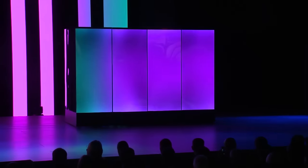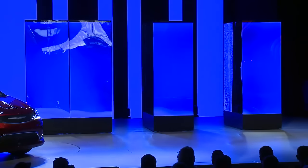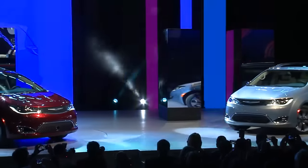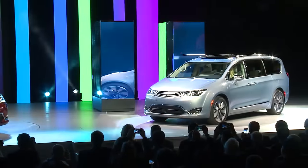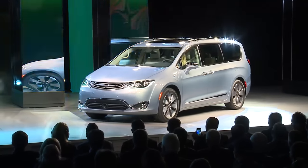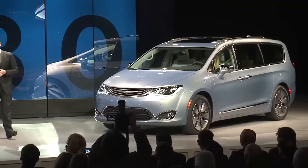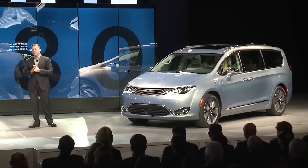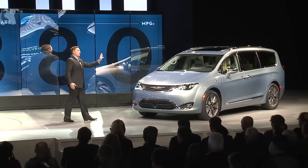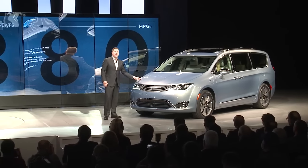Ladies and gentlemen, we give you the 2017 Chrysler Pacifica Hybrid. The 2017 Pacifica has everything our customers have asked for — eight-passenger seating or 80 miles per gallon. The world's first, the world's only, 80-mile-per-gallon hybrid minivan.